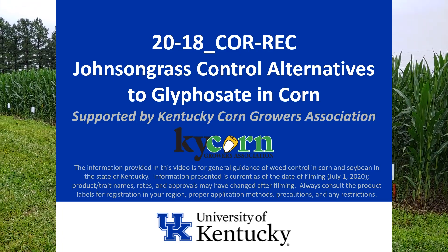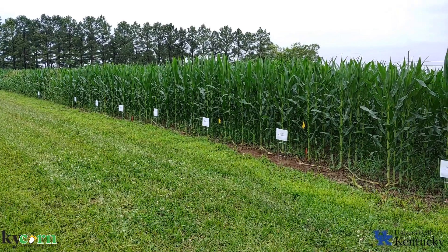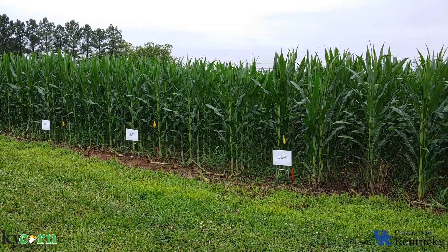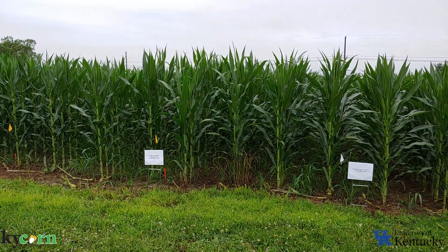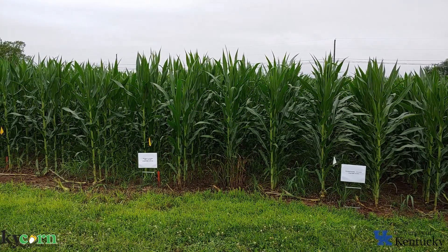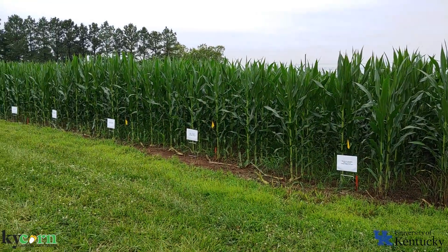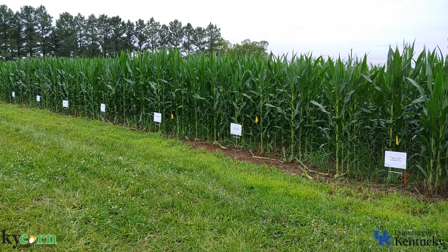Hello, this is Travis Leglader, Extension Weed Scientist at the University of Kentucky. Today we're looking at trial 20-18, which is evaluating non-glyphosate options for control of Johnson grass — glyphosate alternatives. Currently in Kentucky, we rely heavily on glyphosate for Johnson grass control, so this looks at using other products to control Johnson grass in the absence of glyphosate, if we have resistance to glyphosate, or if we have a corn hybrid that is not glyphosate tolerant.